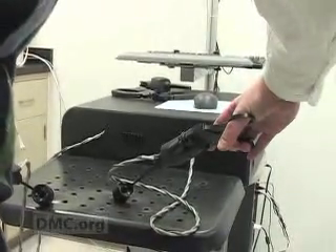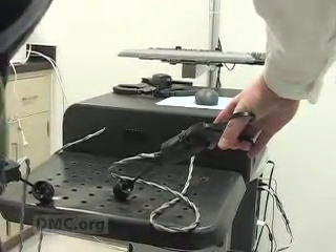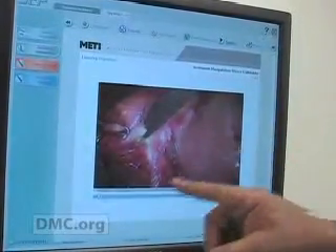I believe what we're going to see is an acceleration of skill levels — just unbelievable. Thanks to remarkably realistic touch feedback effects, the surgeon can actually feel what it's like to break through a wall of a vein with a needle, or cut through the tissue surrounding the gallbladder.